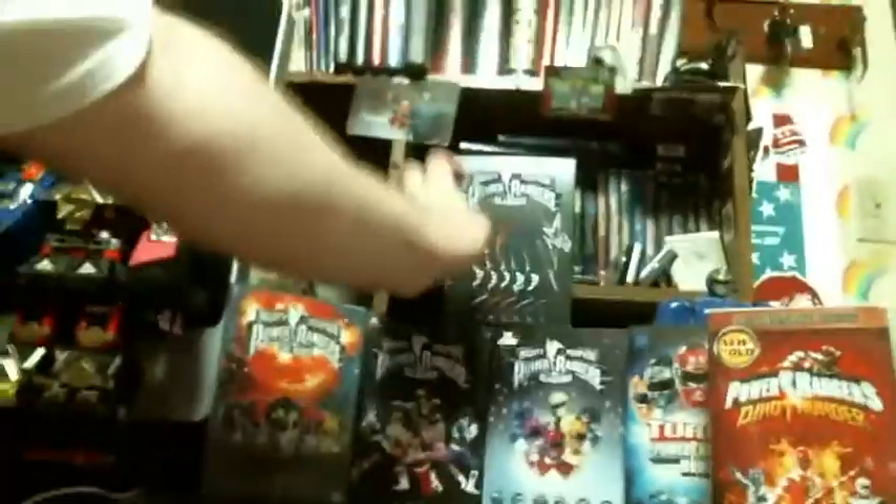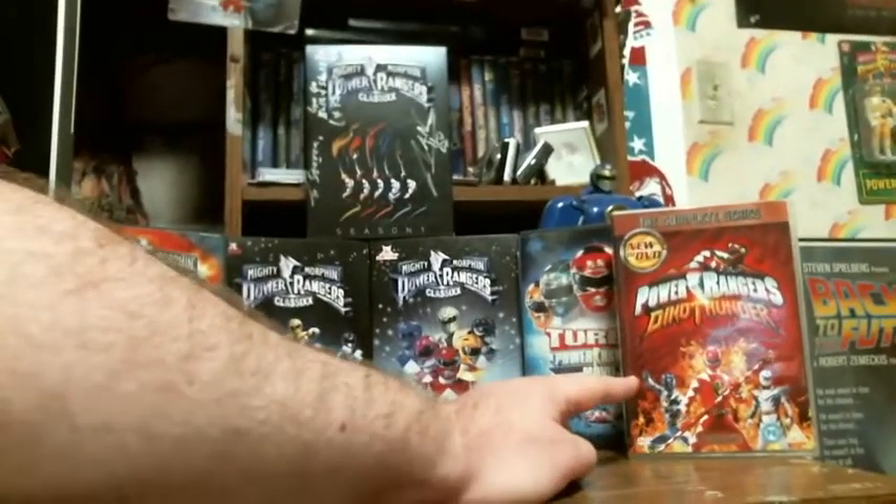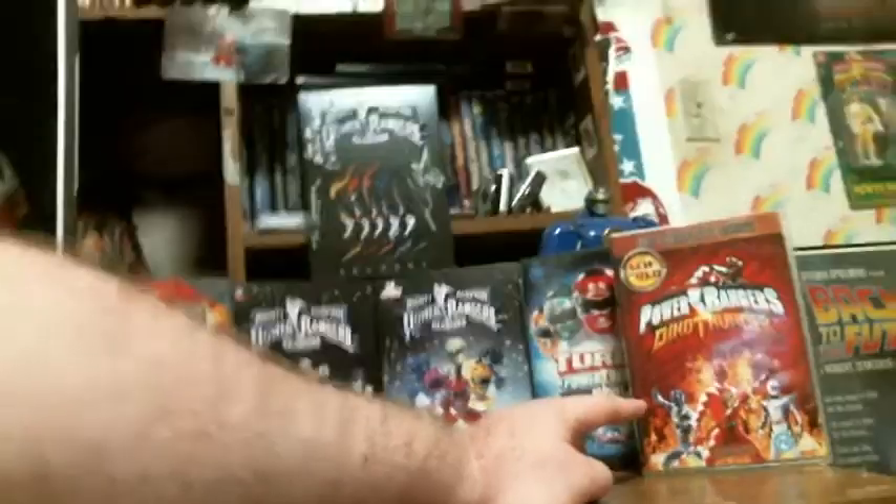It is autographed by Jason Narvey — I met him at Comic-Con last year. And then we have the second movie. And then this is a UK release of Dino Thunder, which is a really good season.